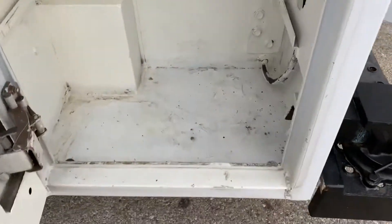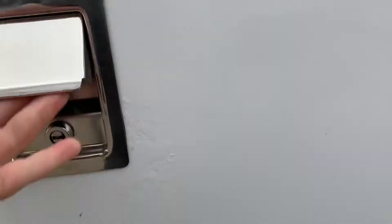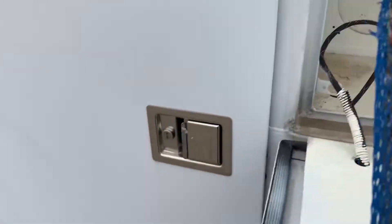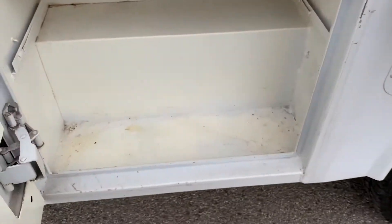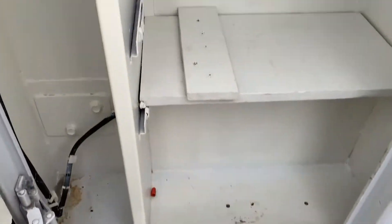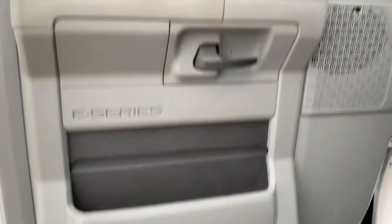Check out the other side here. Looks like it could use a little bit of a detail. Like I said, you get your power locks and windows here.